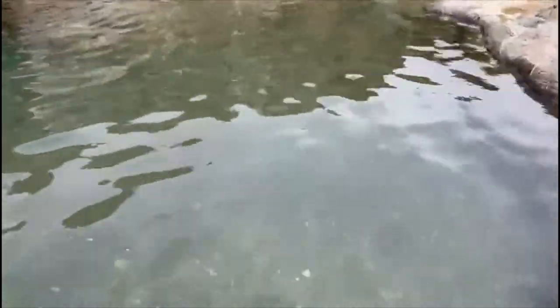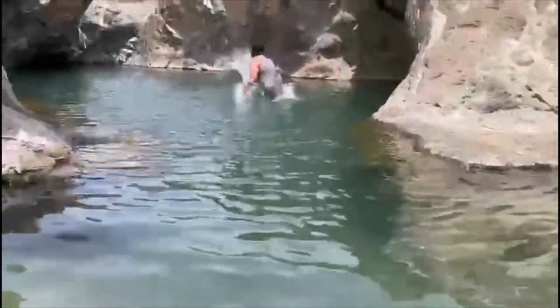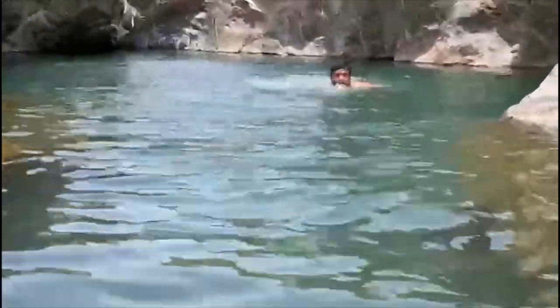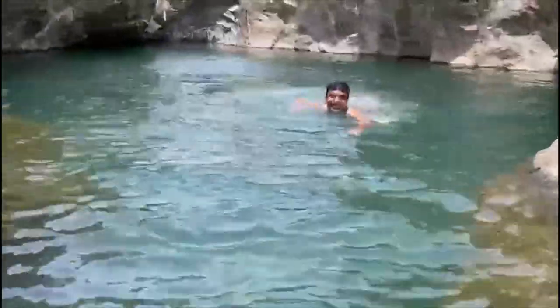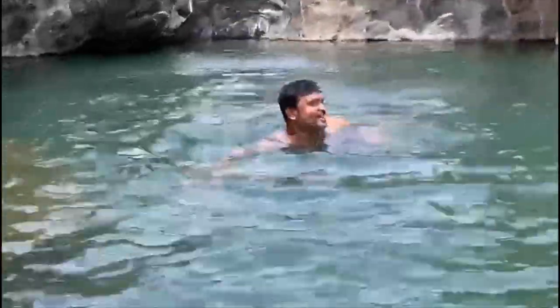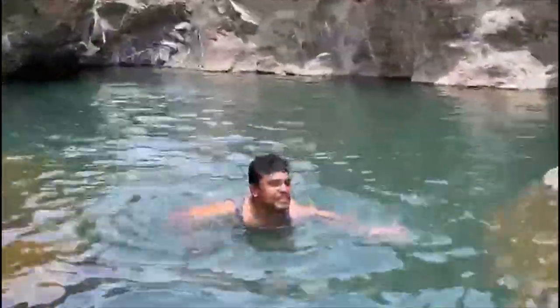You can see the water. So this place, we cannot swim much. It is deep. Let's see how deep — it is deeper, almost more than two man height. Whoever knows swimming, they can swim here. Very nice place, they can dive.